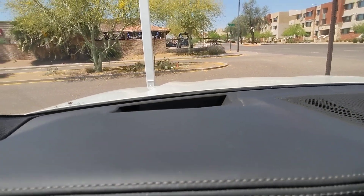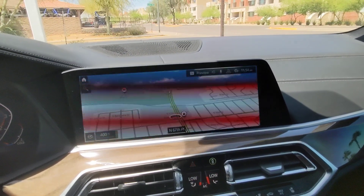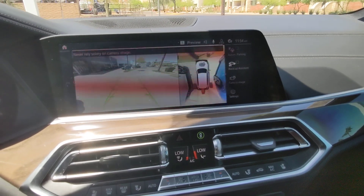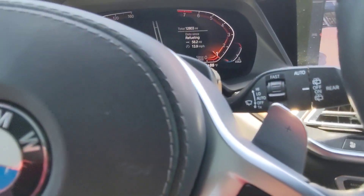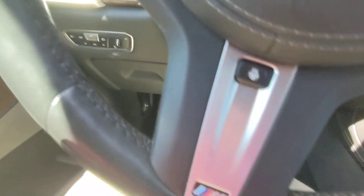Head up display, big screen nav, multiple cameras. Steering wheel looks good.